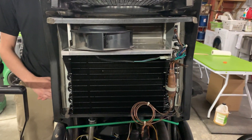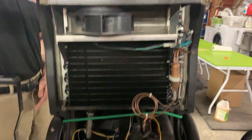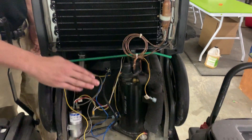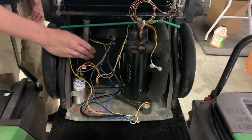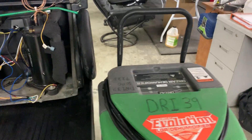Dehumidifiers use the concept of condensation to work. Inside the dehumidifier are coils which have refrigerant in them. Moist air is drawn into the dehumidifier and attracted to the cool coils, which causes condensation that eventually drips down to an internal tank to be pumped out to a drain once it's full. Now that the air is dry, it is then sent back out through the dehumidifier, and as a result of the evaporation, that air is now warm.